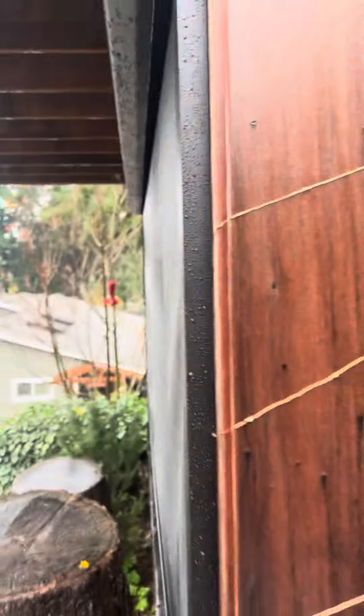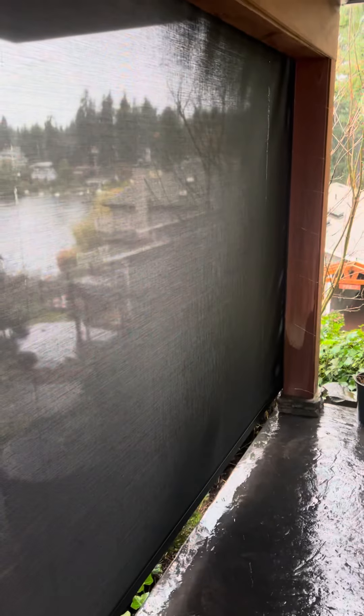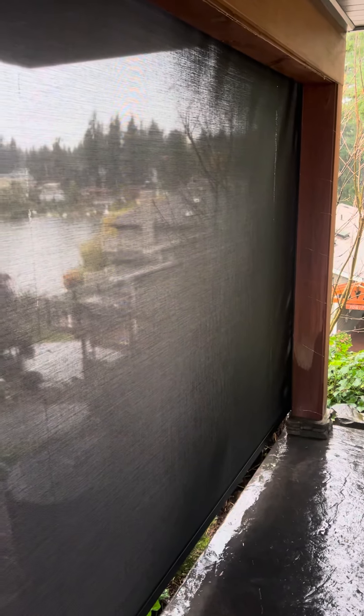I'm going to show you how the shade zips right inside of that track and maintains your view, and is very stable — really doesn't move hardly at all. So you don't get the sail effect that you get with cable guides. If this is something that's interesting to you and you've got a situation like this, give us a ring.